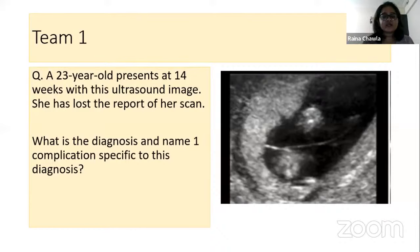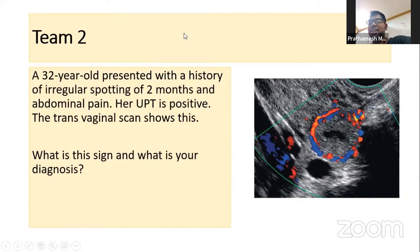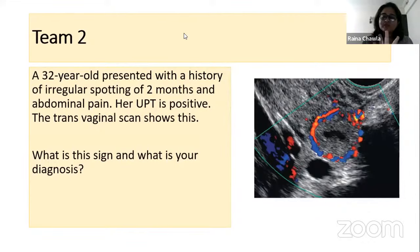Team two: a 32-year-old with a history of irregular spotting for two months and abdominal pain. UPT is positive. This is the TVS image — what is the sign and what is your diagnosis? This is an ectopic pregnancy with the ring of fire sign. The ring of fire sign is seen in an unruptured tubal ectopic pregnancy. 10 points to Prathmesh.